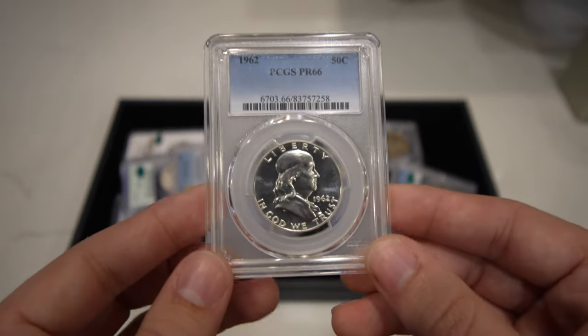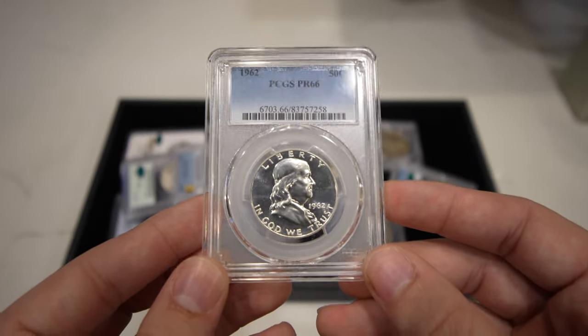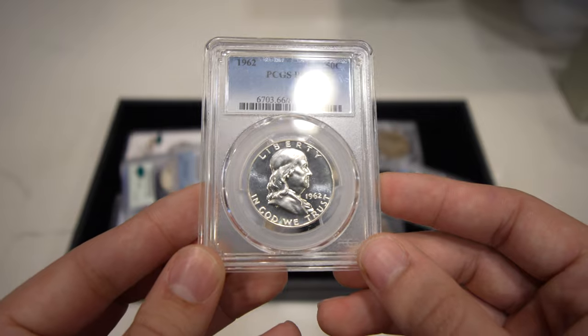And we have a few more modern coins here — a 1962 Proof Franklin Half graded Proof 66.